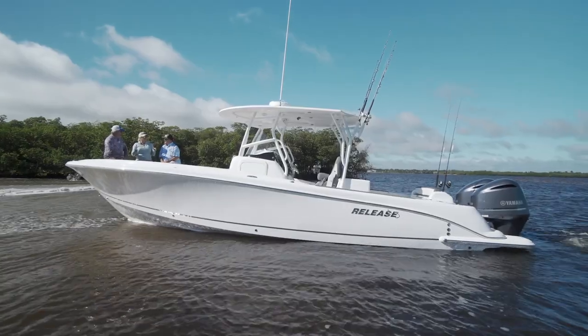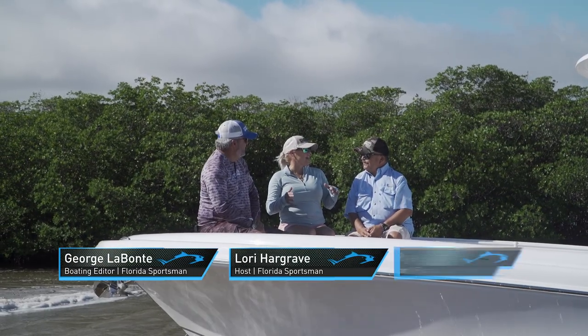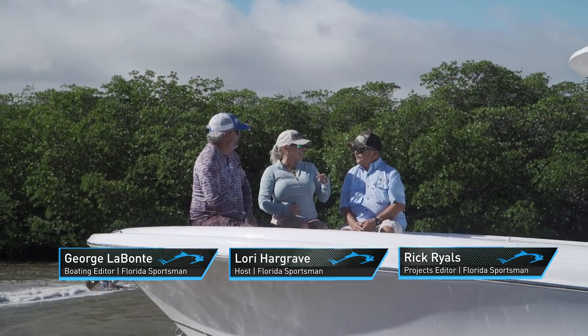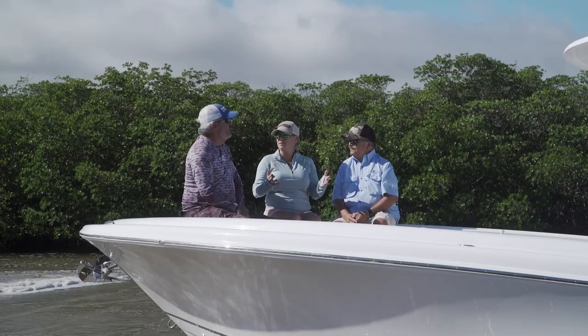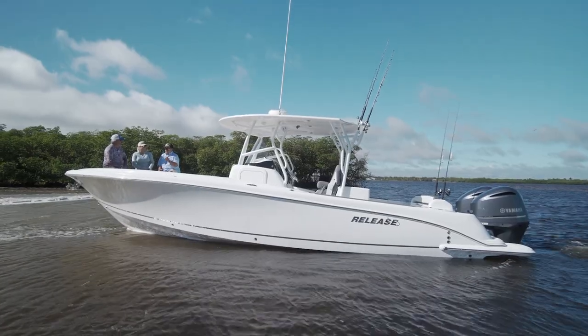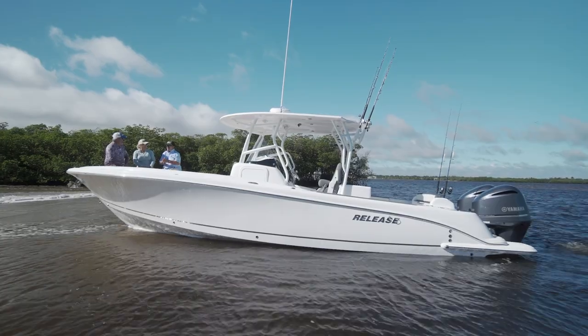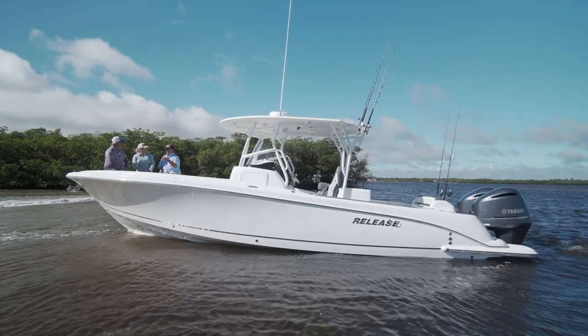Today we're on the Release 295 Sport. This is the family edition, and I was going to bring my kids today, but there's six of us on the boat and I thought it was going to be tight. Man, was I wrong. You make a great point — I'm starting to think the most useless statistic about a boat is how big it is.